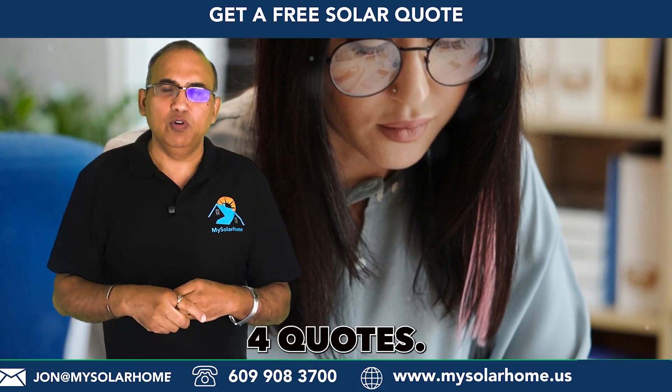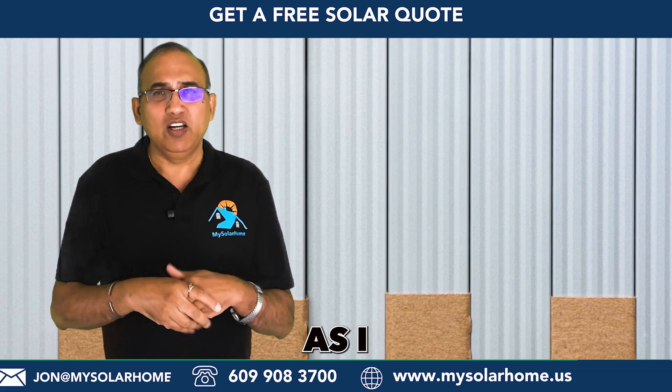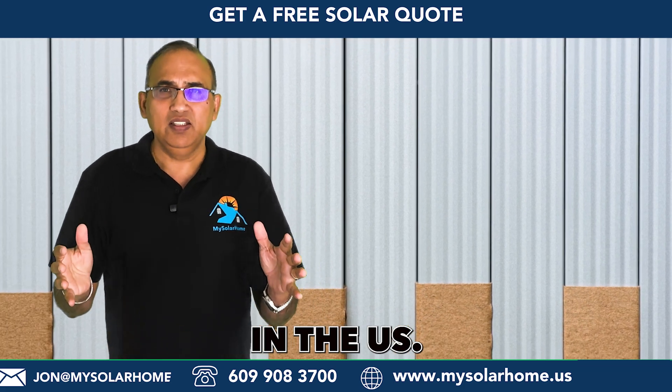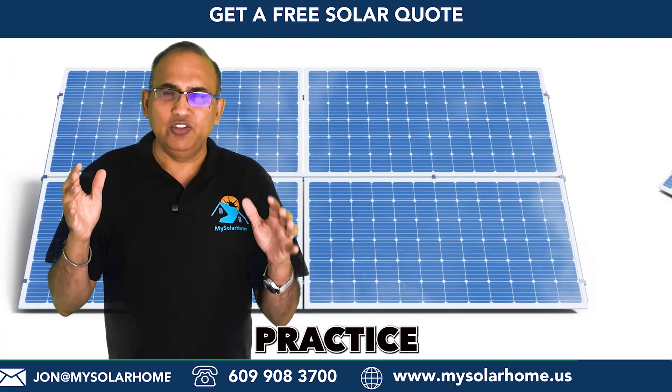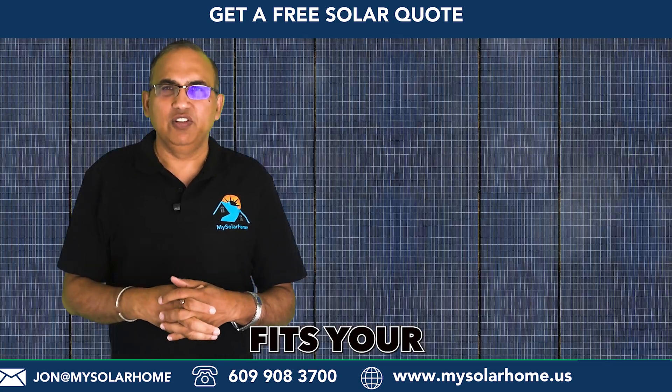To avoid overpaying, get three to four quotes. I can also help you with free solar quotes as I operate in most states in the US. It's good practice to avoid the lowest offer and choose one of the offers that best fits your needs.